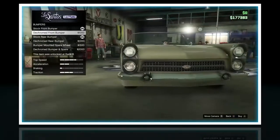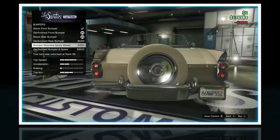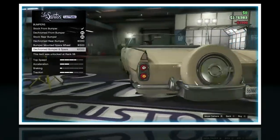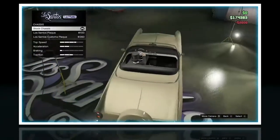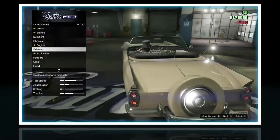Bumpers. Dechromed front bumper - that takes off the license plate and dechromes it, so I'll do that. I really like that wheel actually. I'll do dechromed bumper. What's this? You can add like a plaque to it. I'll do Los Santos Customs.